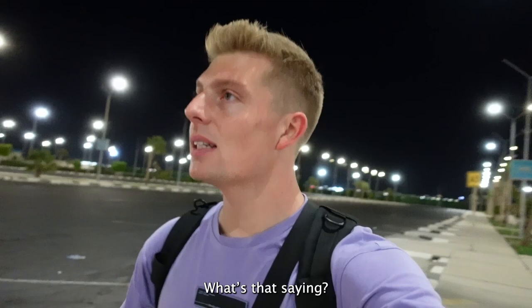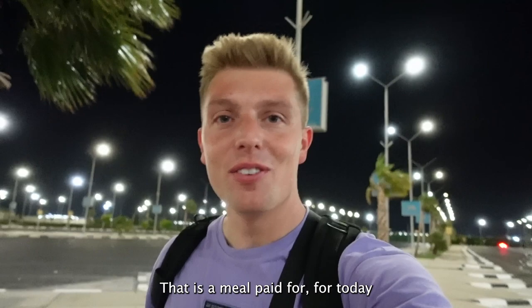This has got to be it. Boom - Terminal 2, domestic departures. £10 saved - that is a meal paid for today. I'm such a tight guy, but I'm travelling on a budget. I want to see how far I can get. These are the things you've got to do.